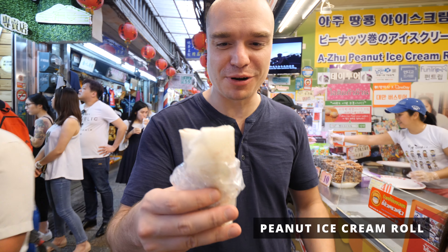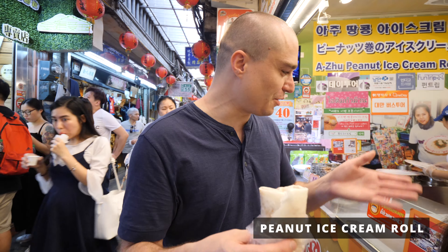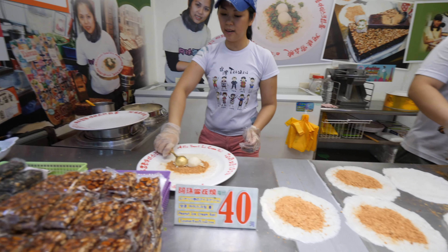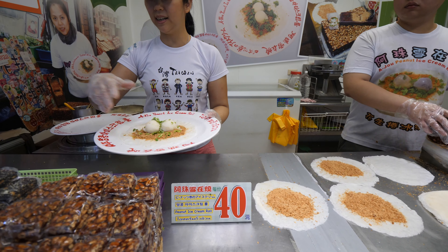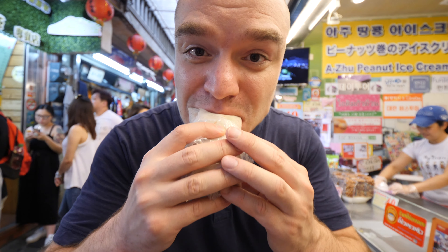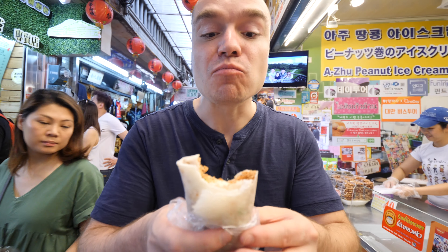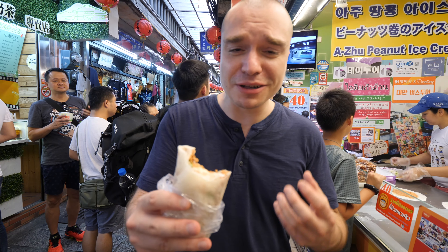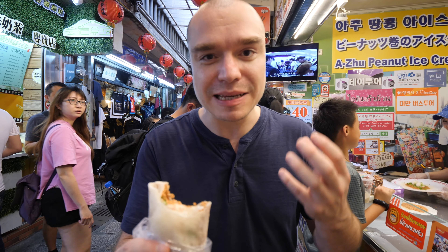This is the peanut ice cream roll. She rolled all that peanut and put some ice cream on it — it basically looks like a burrito. It's filled with peanut brittle, super crunchy, really nice. The ice cream is very lightly flavored, but the cilantro really gives it a nice little freshness kick.